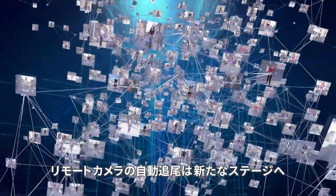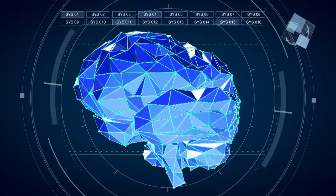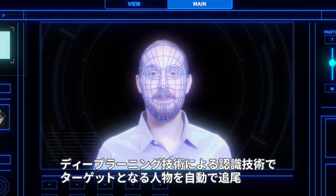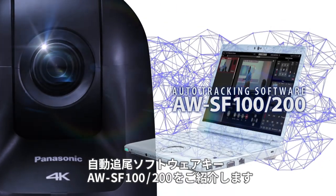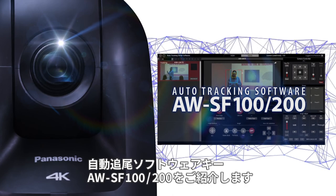PTZ camera auto tracking has reached a new stage. Target individuals can now be automatically tracked by recognition technology that utilizes deep learning. Introducing the auto tracking software AWSF100 and 200.